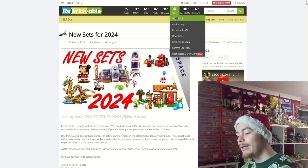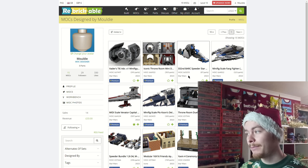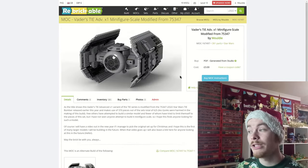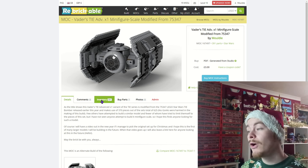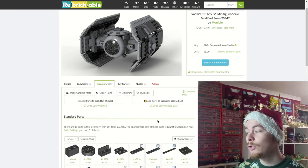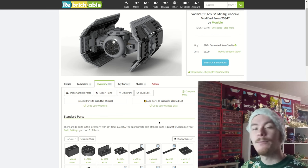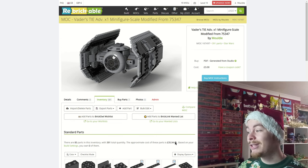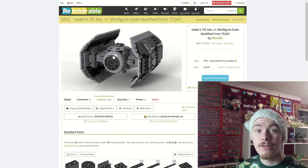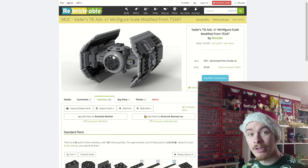First we can have a look at my MOCs. Rebrickable is where I put up all my MOCs that I build and you're able to buy the instructions and pieces. Most recently Vader's Tie Advance — the video is coming in the new year. The instructions cost £3 and going to Inventory it tells you what the rest of the model will cost: £35.94 delivered to the UK, so you're looking at about £39 for Vader's Advance.